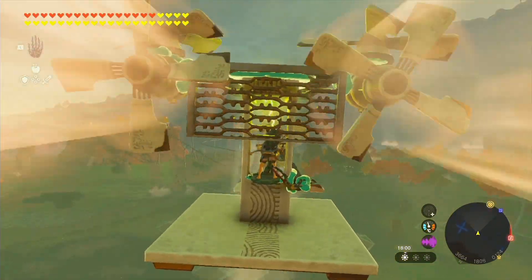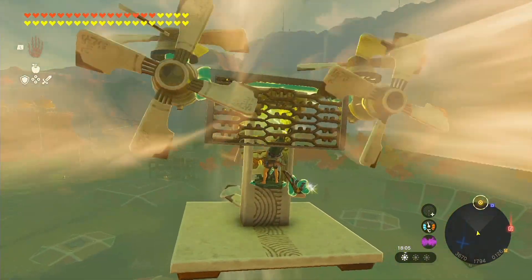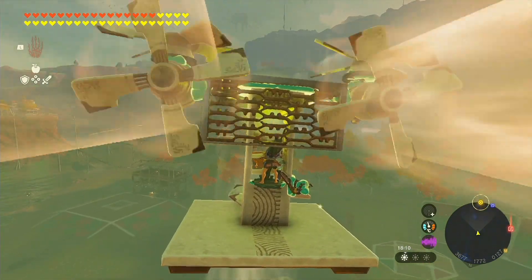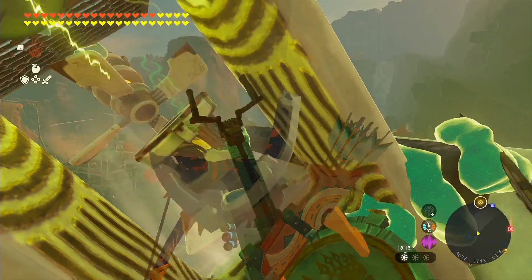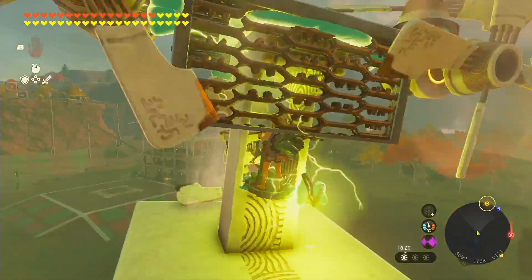This breakthrough technology has the potential to revolutionize the game. Gone are the days of fretting over battery consumption. As long as you're using electric parts to fuel your aircraft, you're good to go for eternity.